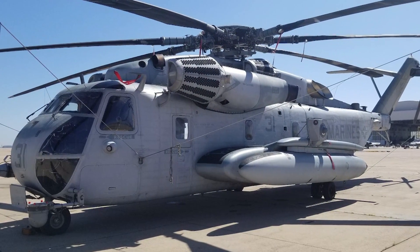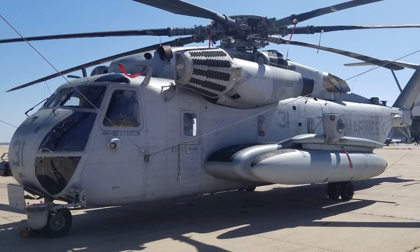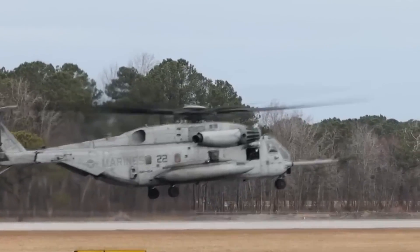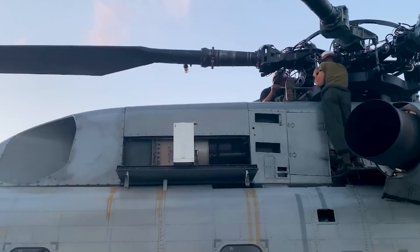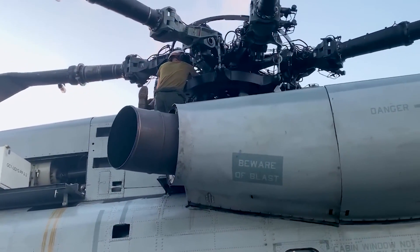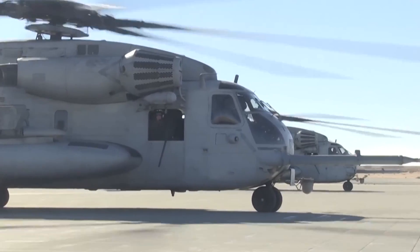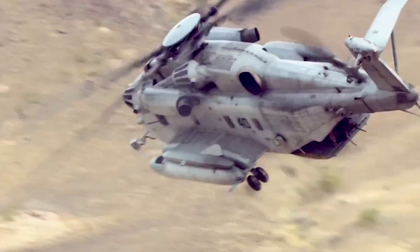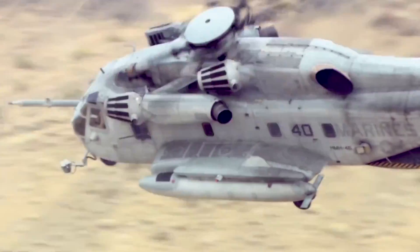As we wrap up our journey through the world of the CH-53E Super Stallion, it's worth taking a moment to reflect on the impact this remarkable machine has had. It's more than just a helicopter — it's a symbol of American engineering prowess, a testament to the skill and dedication of the men and women who fly and maintain it, and a vital tool in our nation's ability to project power and provide aid around the globe.